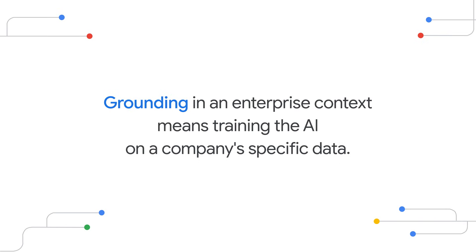Grounding is basically tying an AI model's answers to specific sources. This makes the AI's output more accurate and relevant. In an enterprise context, this means training the AI on a company's specific data — internal documents, reports, customer data, and even code — allowing it to generate tailored responses relevant to your organization, not just generic ones.